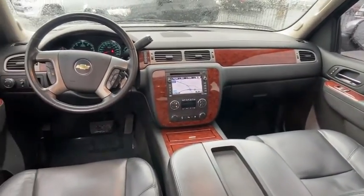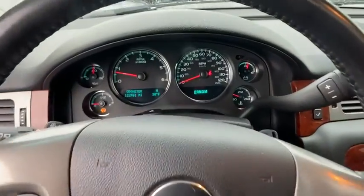Alloy wheels, power steering, heated and cooled front seats, four-wheel disc brakes, universal garage door opener, USB connection, heated front seat, electronic stability control.